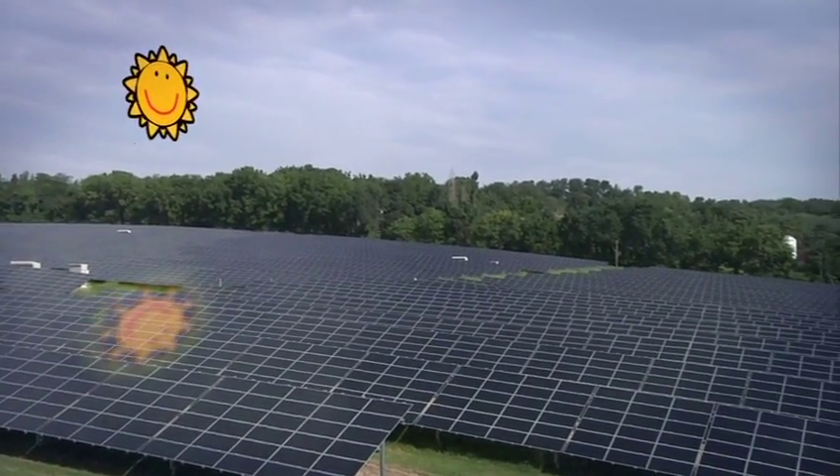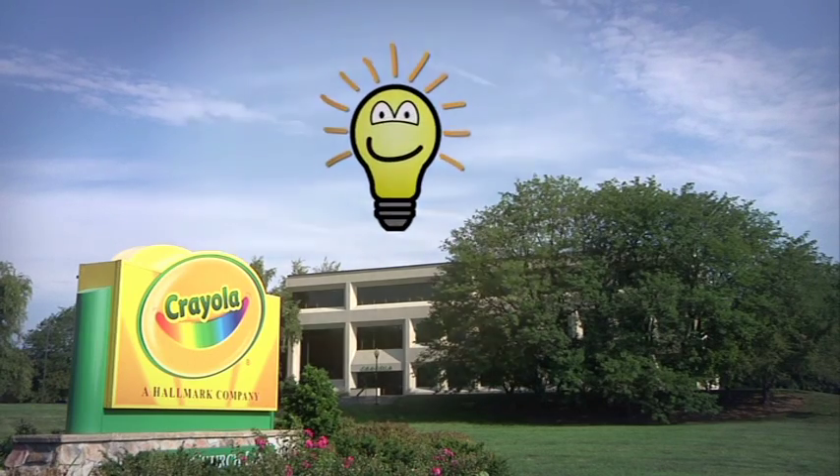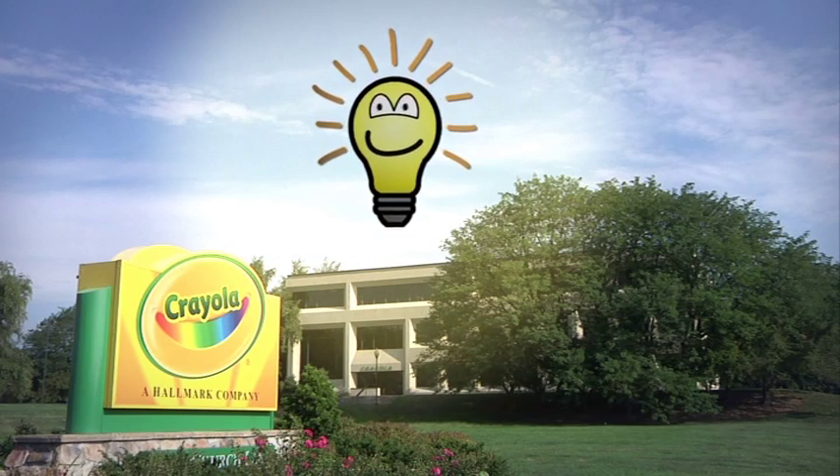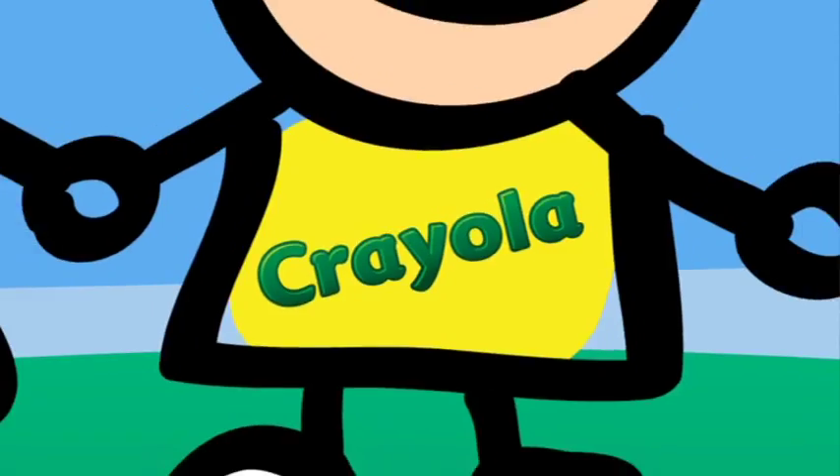Once upon a time, the colorful people at Crayola had an idea: to use the power of the sun to make their crayons. Crayola is deeply committed to sustainability. You'll find initiatives all throughout all of our operations, processes, and our headquarters plant. As we do at Crayola, we begin by asking a what-if question: what if we could have a renewable energy source here at Forks Campus?